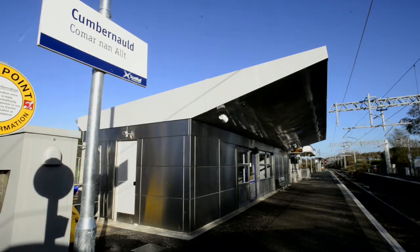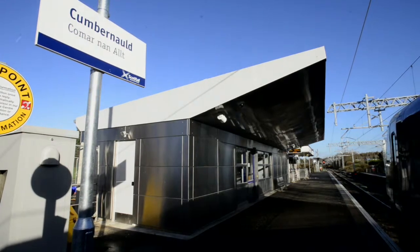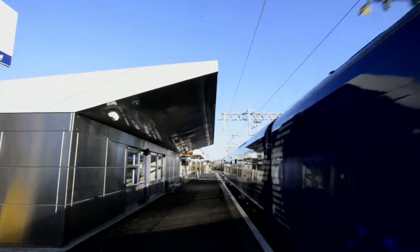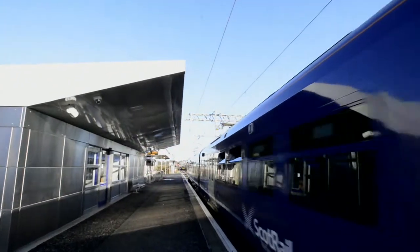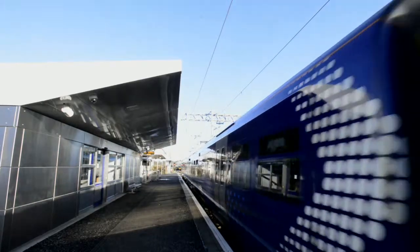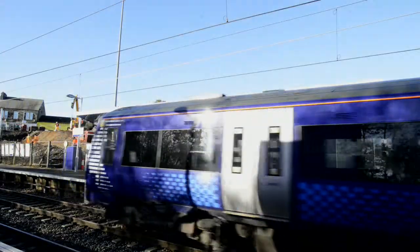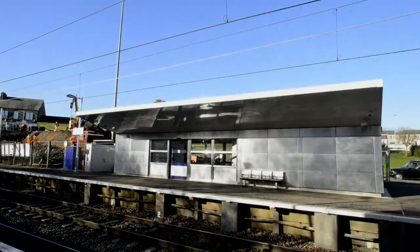Cumbernauld is an essential hub station between the city of Glasgow and the industrial centre of Motherwell. Mace Main & Amstad's challenge was to design and install a top quality, attractive, versatile, fully equipped and durable station building and minimise disruption to the town's vital rail service.